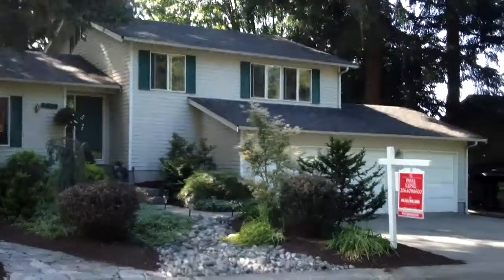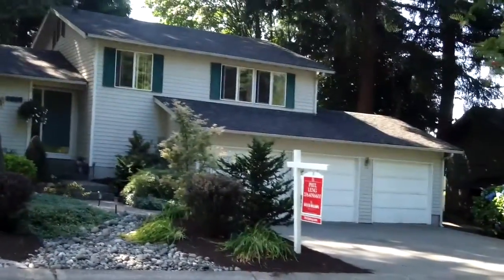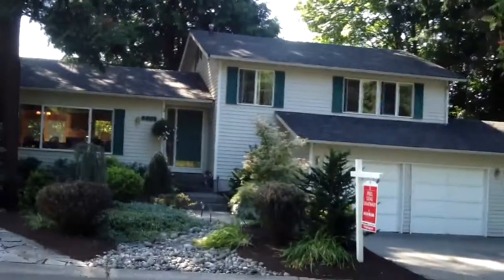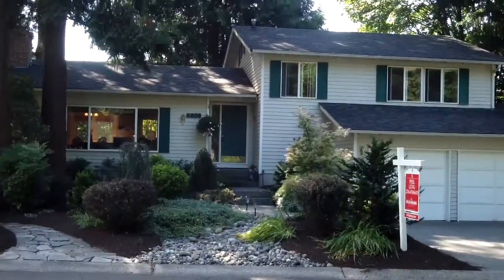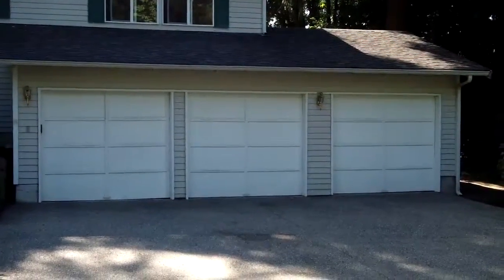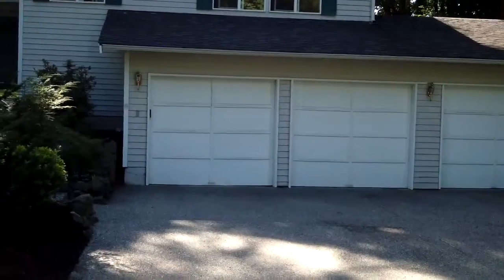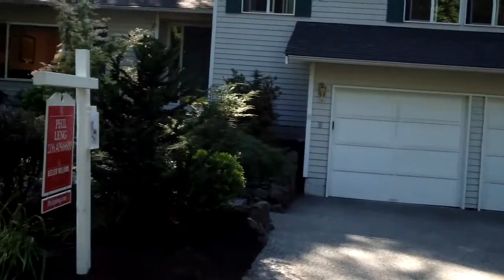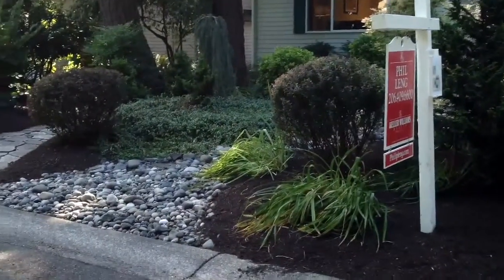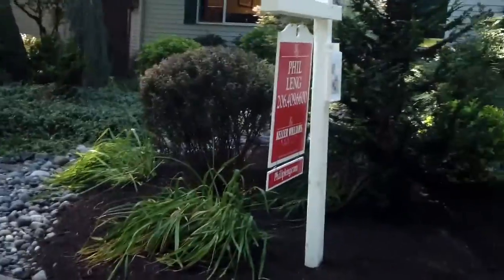In the wonderful neighborhood of North Bridal Trails is a large and nicely remodeled tri-level. One very unusual feature is a large three-car garage — the third garage was added on. The front is professionally landscaped and even includes a sprinkler system.